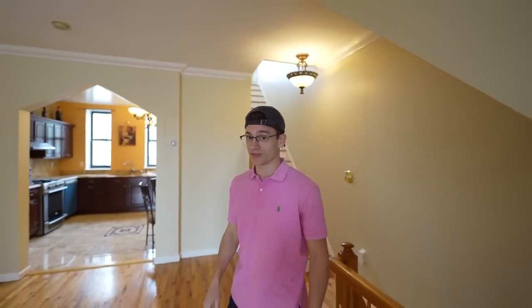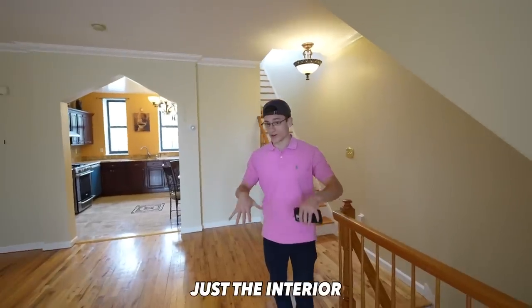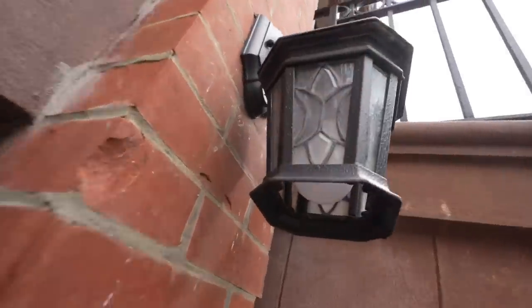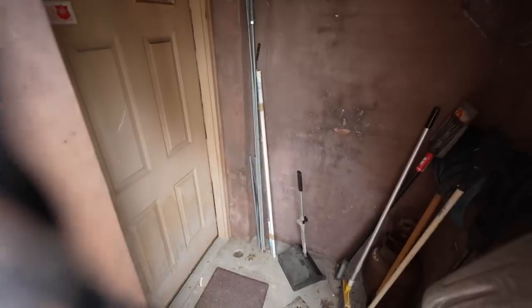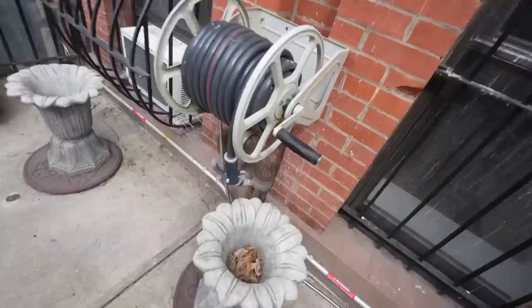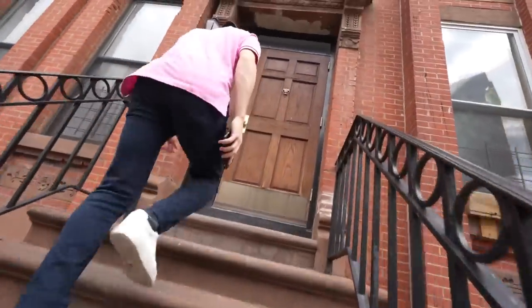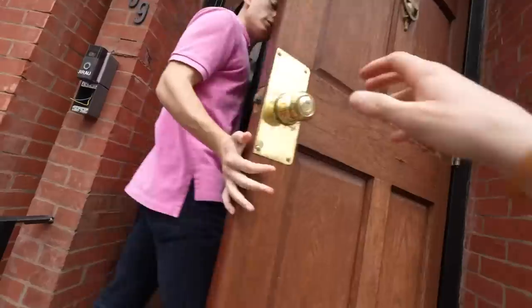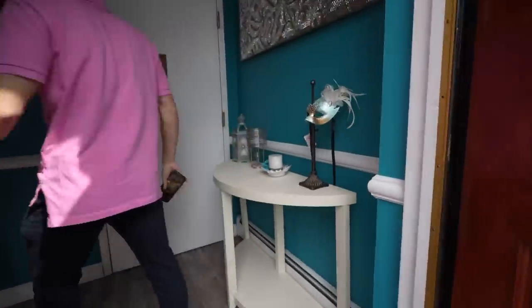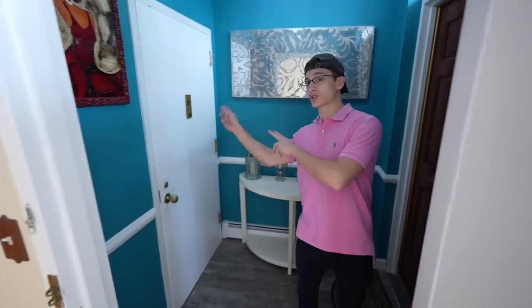The total square footage is 2,650 square feet — and that's just the interior. There are lovely old details like this little light. You could also use this as a second entrance, depending on how you set the place up. Looks like we've got water access. I absolutely love the grand entrance here — you walk up these stairs, you've got this massive-looking door, and boom, right away, nice stuff.